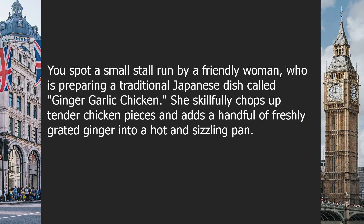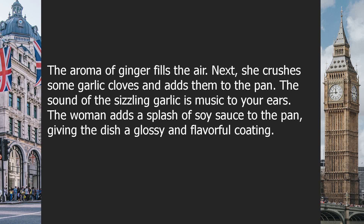She skillfully chops up tender chicken pieces, and adds a handful of freshly grated ginger into a hot and sizzling pan. The aroma of ginger fills the air. Next, she crushes some garlic cloves and adds them to the pan. The sound of the sizzling garlic is music to your ears.